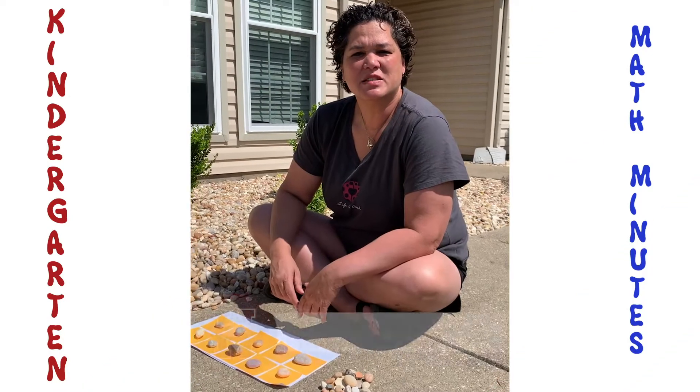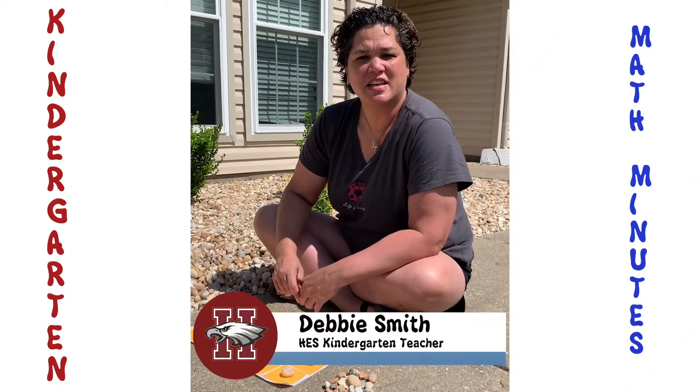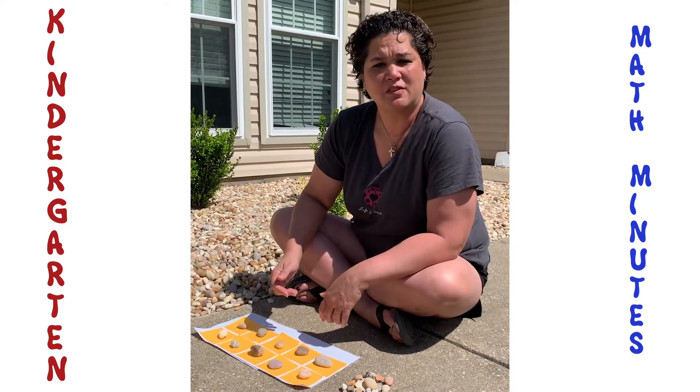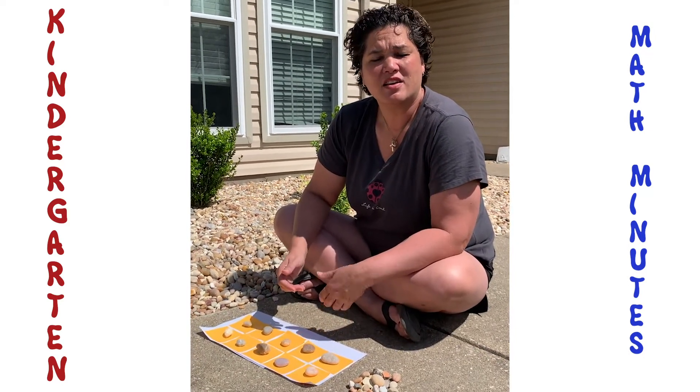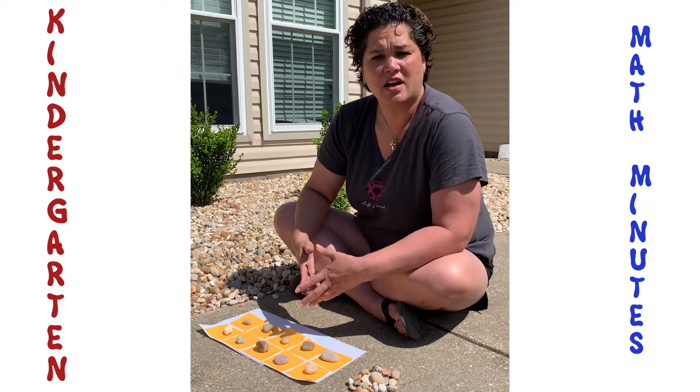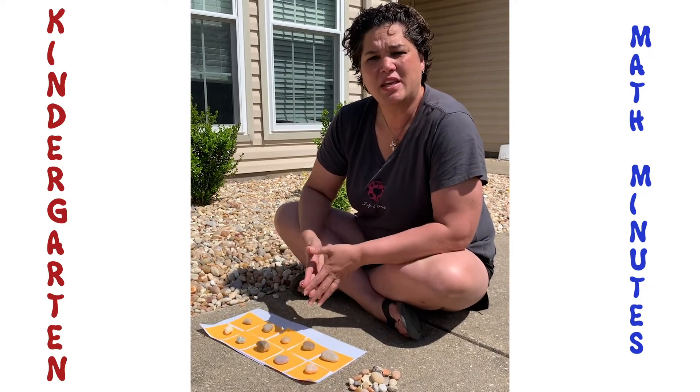Right now I estimate that there are more than 40 Legos on my living room floor, so I'm going to go count to find out. Have fun with math! Hi, this is Mrs. Smith from Heritage Elementary. Today's kindergarten math tip is to get sticky notes and a piece of paper and make a 10 frame. Go on a hike, collect rocks, sticks, acorns — anything you can find. Come back to the house and count how many things you found.